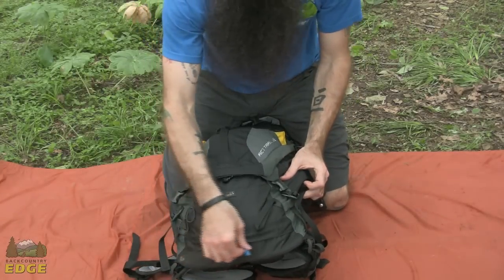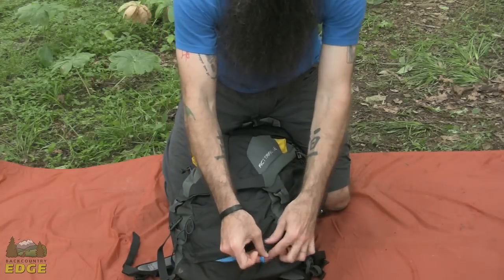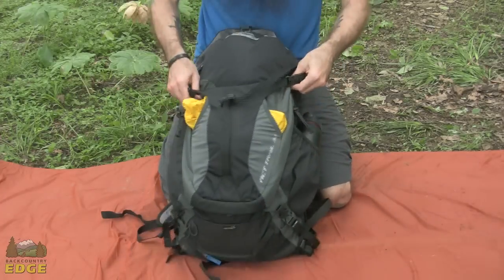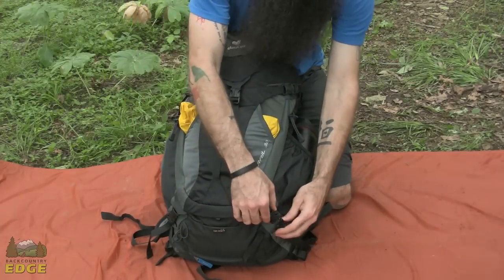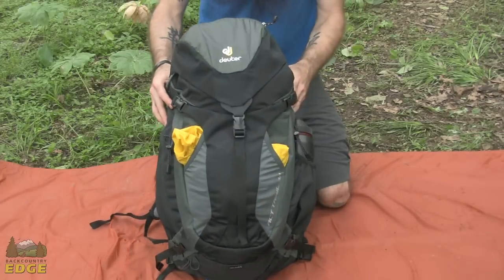At the very bottom of the pack there is a dedicated pocket. Deuter also includes a rain cover with the ACT Trail 32, which adds that much more protection and versatility, making the ACT Trail 32 a really stand-out option for fast and light day hiking.